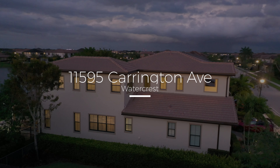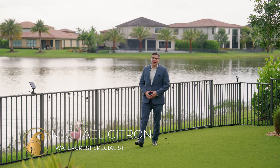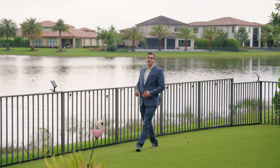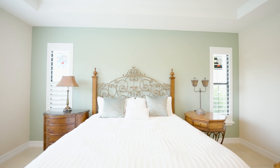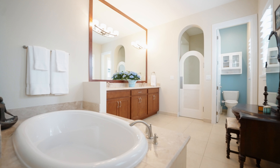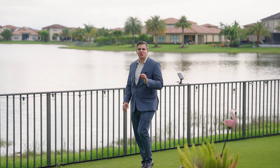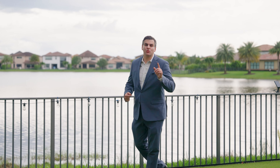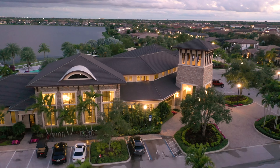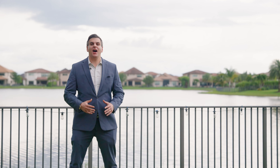Buyers are looking for turnkey finishes with resort-style amenities in Parkland, Florida. And today this is no exception, as you can have your cake and eat it too at our four-bedroom, four-and-a-half bath home with a loft, a three-car garage, on a waterfront lot with just under 3,400 square feet under living. What's great about this home — it's located directly across the street from the Pier House Clubhouse with resort-style amenities. Welcome to the tour.